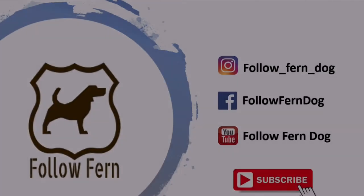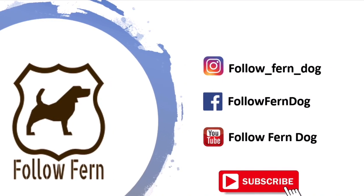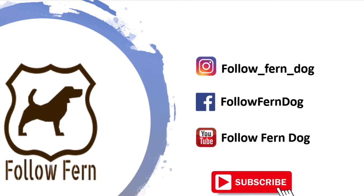Hope that answers your questions and helps in your situation. If it does, let me know — and if it doesn't, let me know and we can work on other solutions. Keep in touch and let me know how you get on. Thank you for watching — please give us a subscribe, a like, a share, and comment below with anything you've got for us.